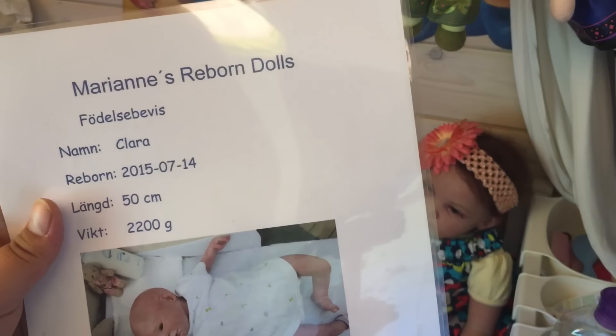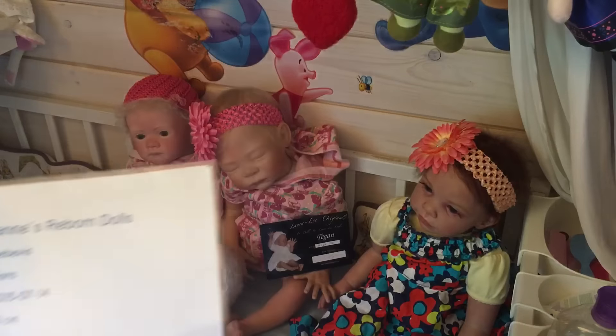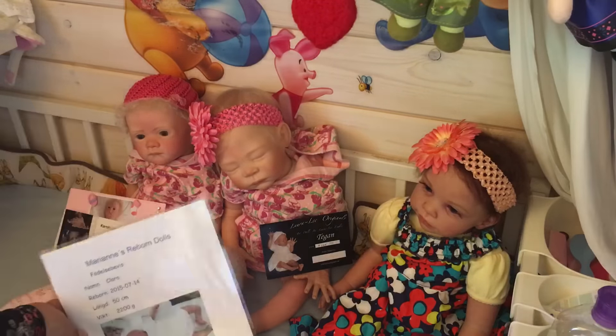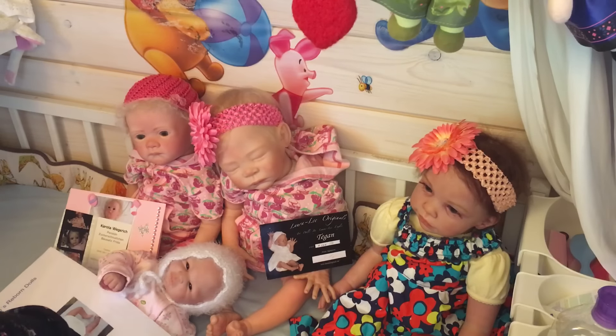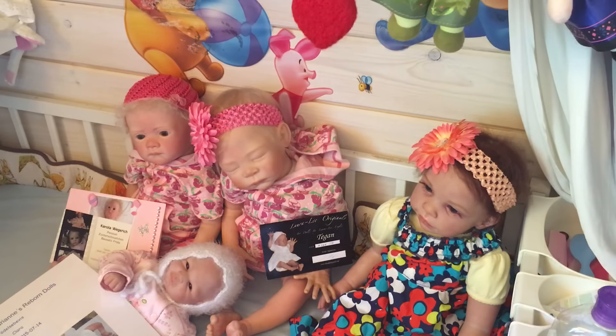This is her artist and her care instructions. She is the Jessie sculpt by Claire Taylor — it says so on her neck. I don't think that's a limited edition, so therefore there's no COA to go with it.